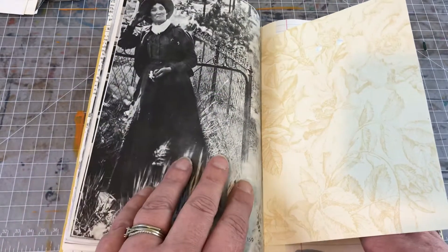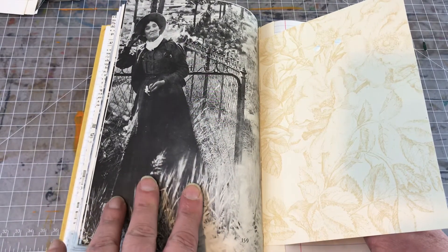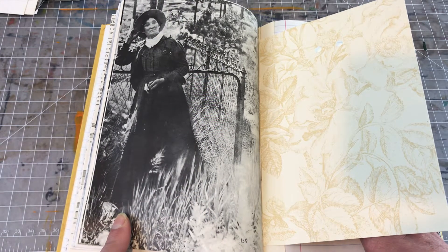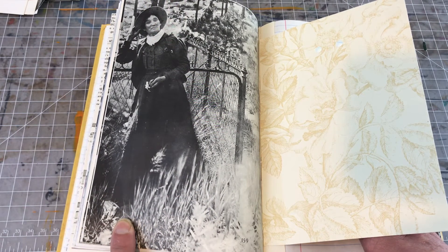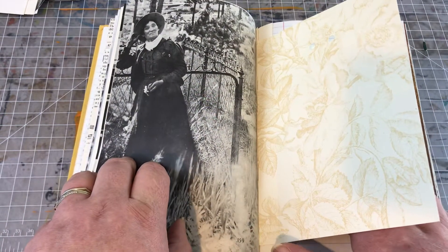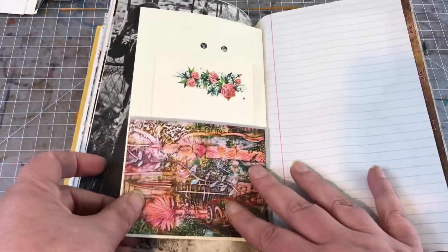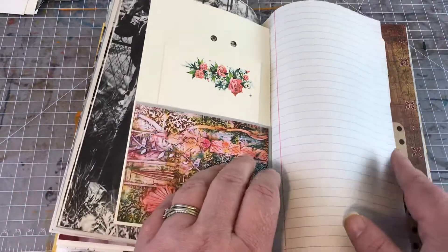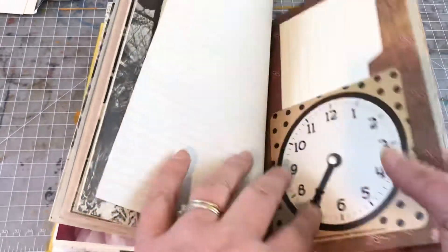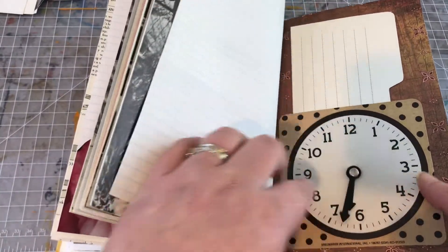Some of these are actually historical figures. This is Calamity Jane — she's in front of a cemetery stone, and I think it might be Wild Bill Hickok's, though I'm not sure. Here we have another pocket made out of a Dollar Tree spinner — that's kind of fun.